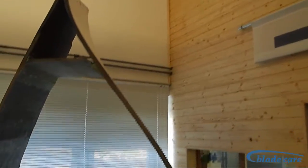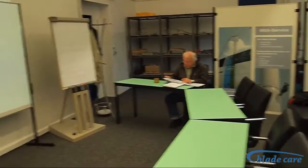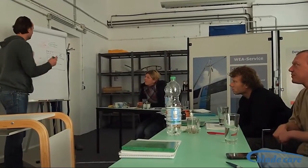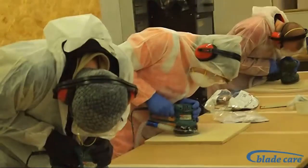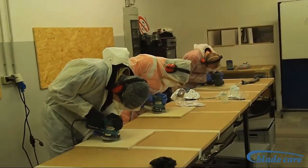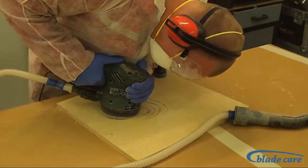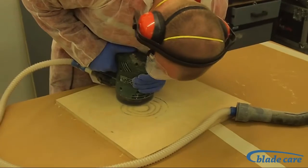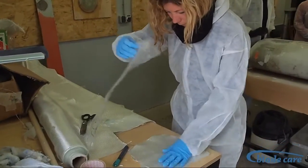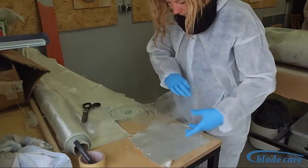Hello, welcome to the BladeCare Academy. At our new training facility in Prenzlau, Germany, we conduct rotor blade inspection and repair courses. Backbone of our training is BladeCare's experience of many years in servicing rotor blades of wind turbines. With the expertise we have gained through countless inspections and repairs on rotor blades, we educate now rotor blade technicians.